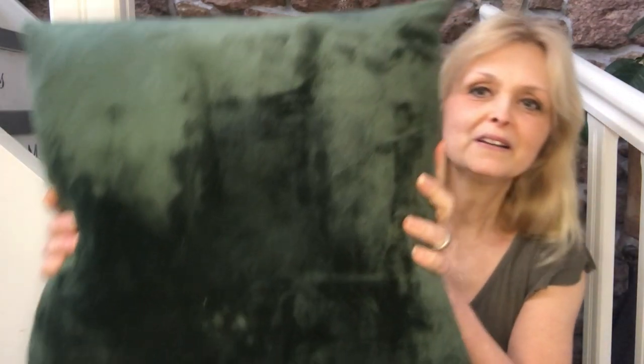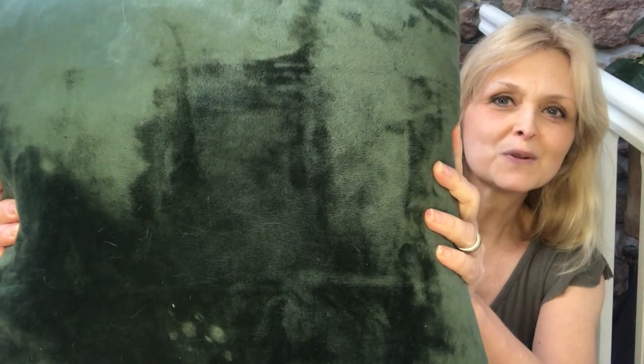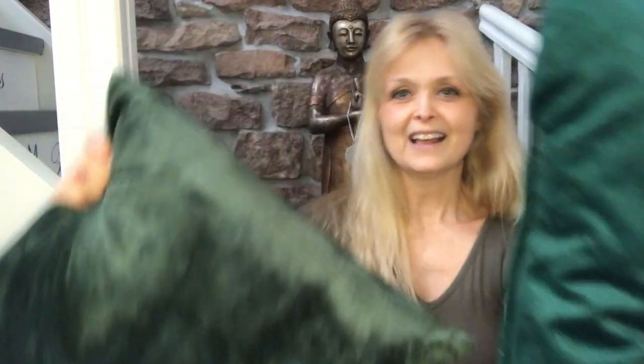I will show you — this is what I thought I was getting: sort of a moody, mossy green. And this is what came. You see the difference — it's an emerald green. It's very pretty, but the one I wanted is more moody and this one is more vibrant, and it didn't go with my interior. So what is one to do?